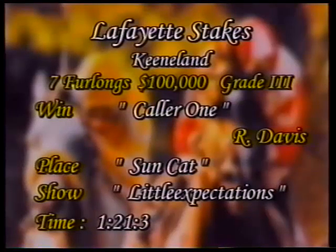Suncat was forced to chase the pace almost every step of the way. Little Expectations rallied into the third spot, making a bit of an outside move late in the stretch, but not able to match the top two. The winner, Caller One, is a three-year-old bay colt, son of Phone Trick from the Danzig mare Baltic Sea, bred in Kentucky by Orpendale and John R. Gaines Thoroughbreds. Owned by Teresa MacArthur and Carolyn Chapman, trained by James K. Chapman, ridden to victory by Robbie Davis. Lafayette Stakes winner Caller One completes the seven furlongs at Keeneland in a very impressive 1:21 and three-fifths seconds.